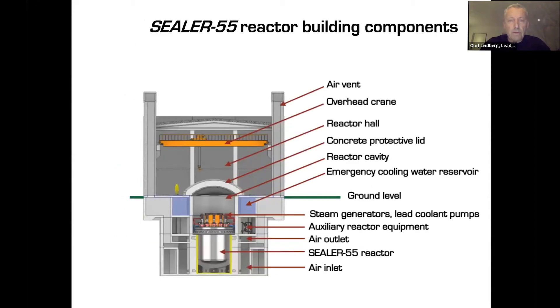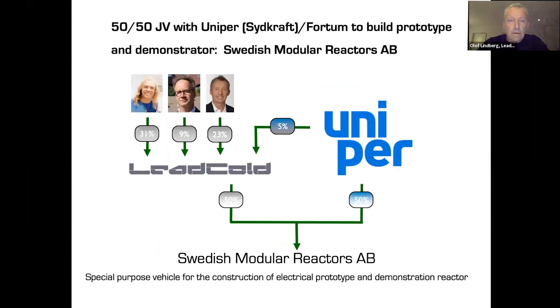For the prototype and the demonstration reactor, we have a great partner in Uniper, which is owned by Fortum, and its subsidiary Sydkraft. We are building the prototype in Oskarshamn. Uniper is also a 5% shareholder in Blykalla. The founders are Janne and Piatr; I'm an investor so far.